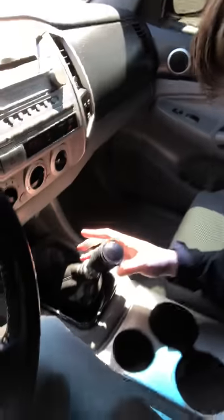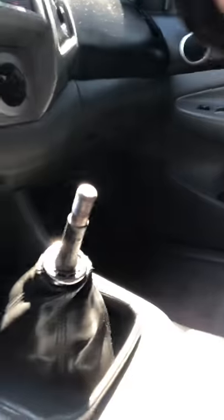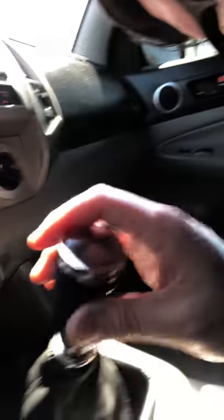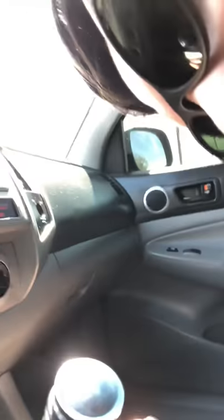I'll show this to you real quick because I don't want you to be surprised by this — the shifter does come off. It's got the threads there, they look good, like you could screw another one on if you wanted to. This one kind of just slides on the top. It shifts just fine obviously.